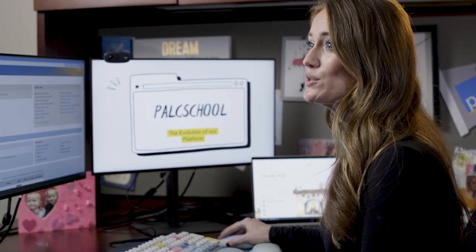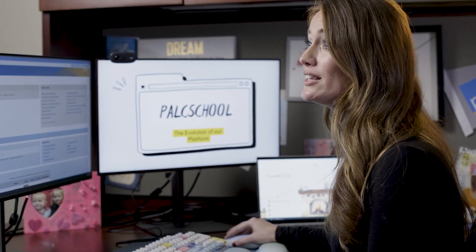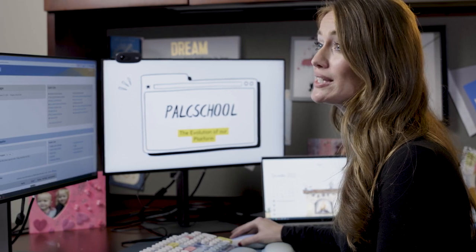Hi, I'm Dr. Courtney Kofelt-Grove, the Director of Online Learning at the Pennsylvania Leadership Charter School. I'm going to be showing you some of the parent tools we specifically develop for our students and families at PALCS. So let's get started.